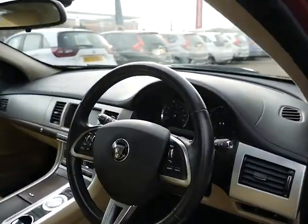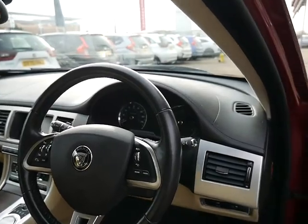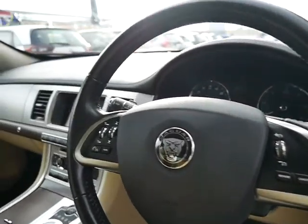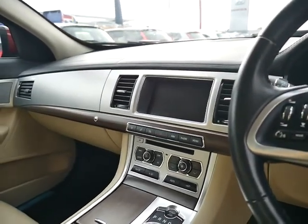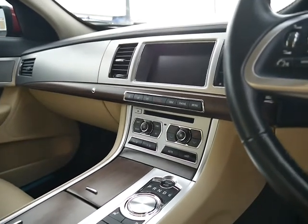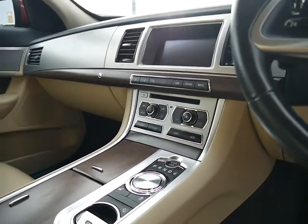Onto the interior, you've got a multifunction steering wheel, automatic headlights, and over there you've got your radio, satellite navigation, and just below that you've got your climate control and stop-start button.